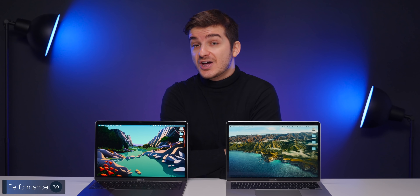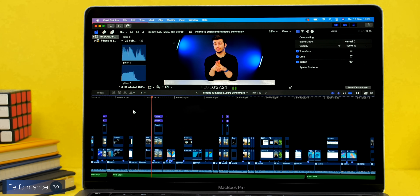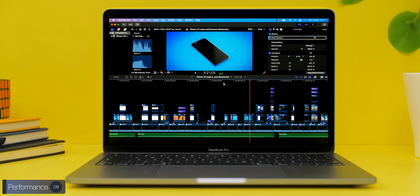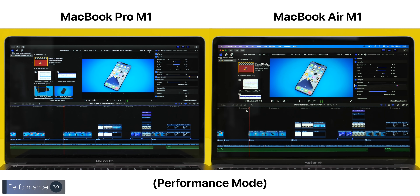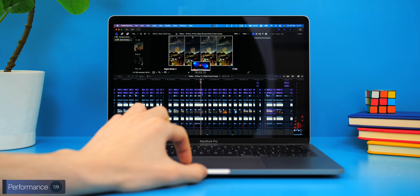Moving to video editing, we used two real Final Cut Pro 10 projects. The first was a simpler project with one main clip, some concept renders, and a few titles and effects. Playback performance in quality mode was identical, with both dropping frames in the same places. In performance mode both were perfectly fluid. Exporting this project took the MacBook Air 11 minutes 57 seconds, while the Pro was almost a full minute faster at 10 minutes 59 seconds.